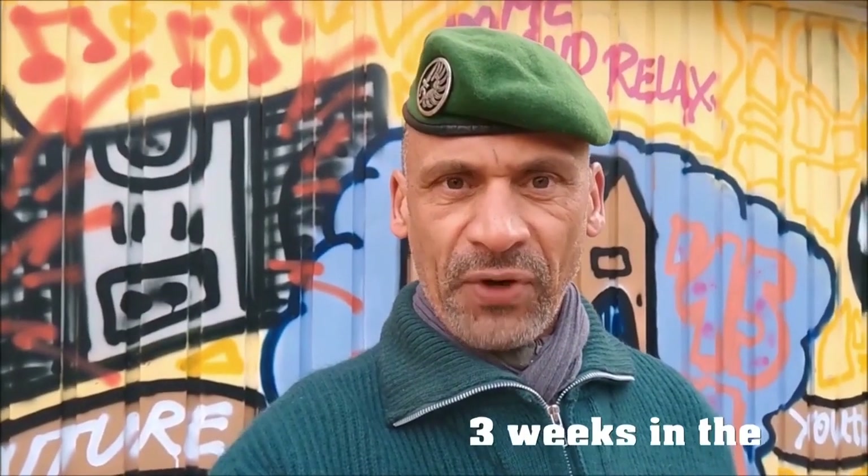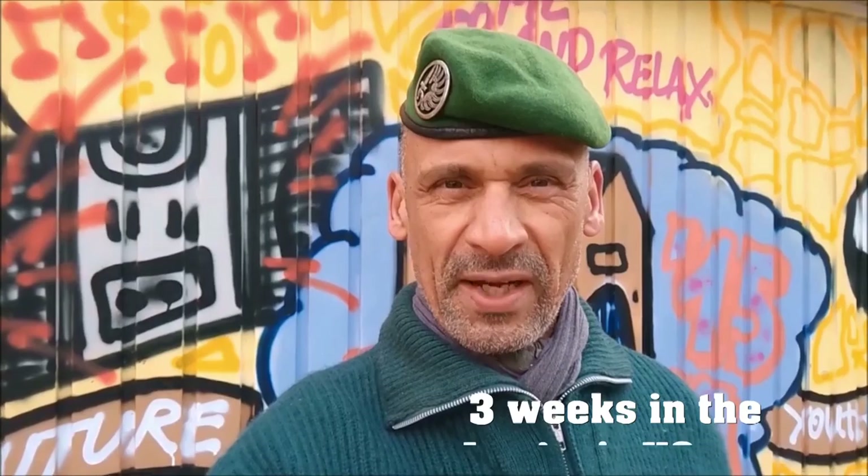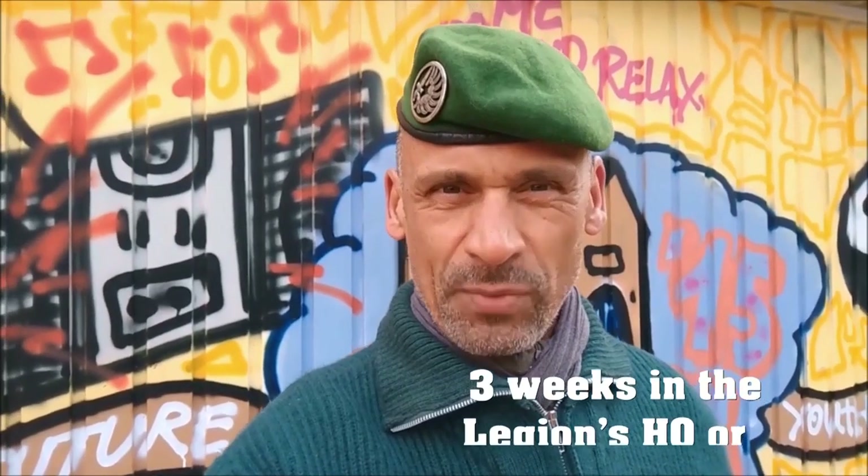Hello and good morning, friends of the French Foreign Legion. Hello, English-speaking community. I am greeting you.